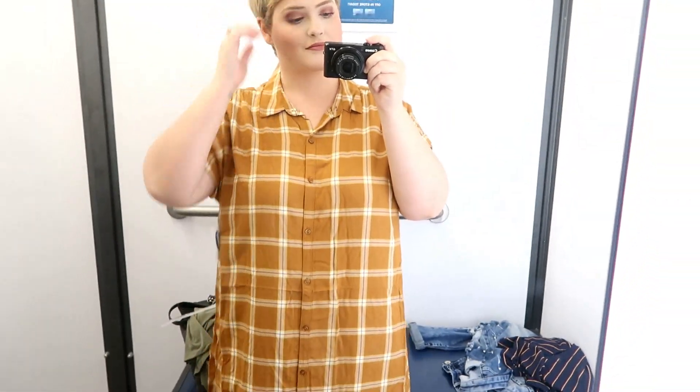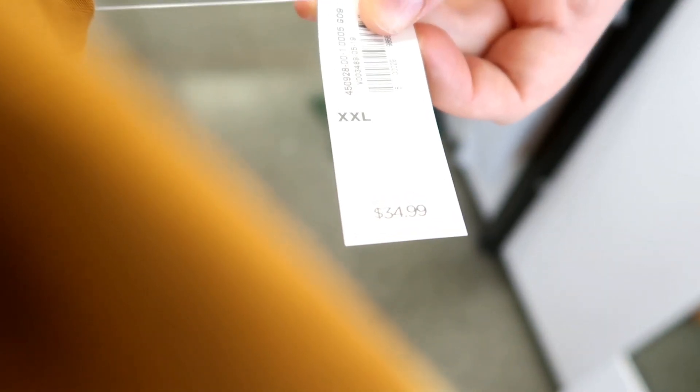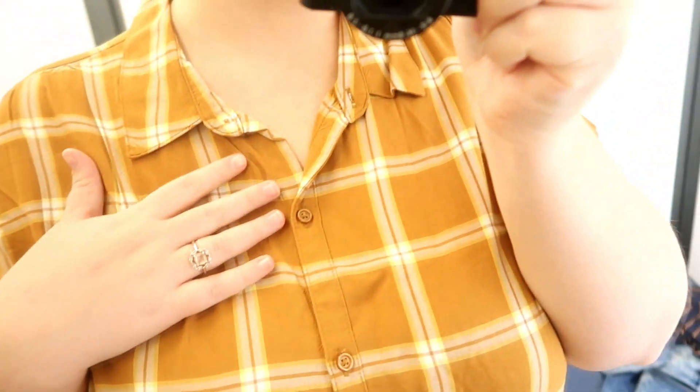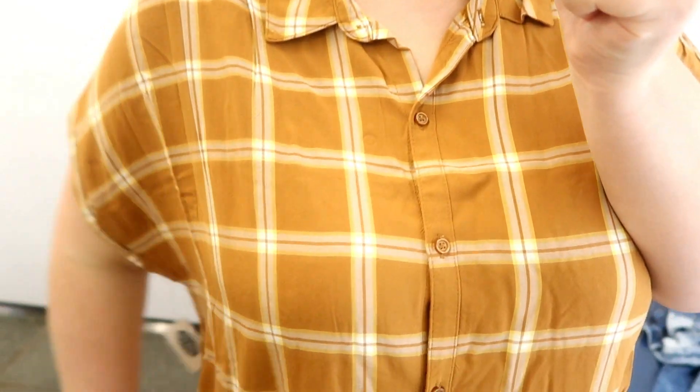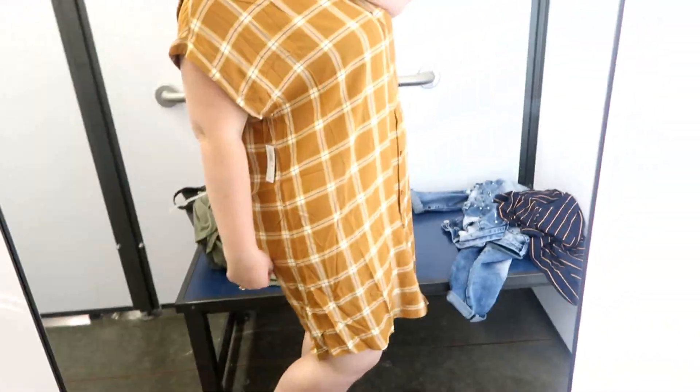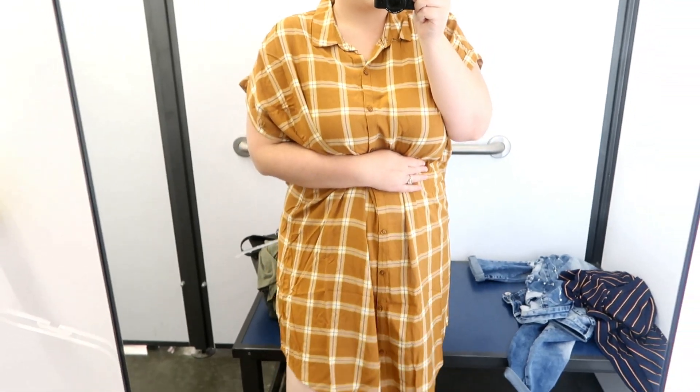I actually really did end up liking this one, though I accidentally got a size up so it was too big. It was $34.99 but of all the pieces I felt like this was worth it — nice quality, and I really liked the look of it. If this was belted and a size smaller it could look really really cute. It's also a great option if you're recently pregnant or just had a baby and want something easy to throw on. I love that mustard color, and I think it would be adorable with a cognac brown belt and some little booties — perfect for fall.